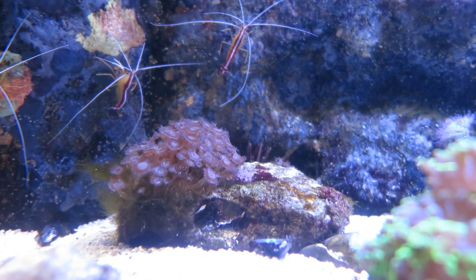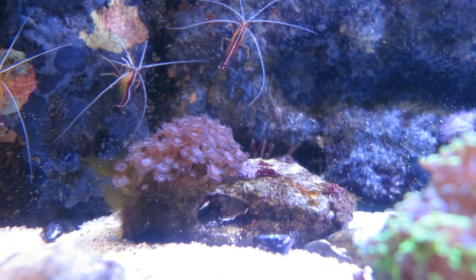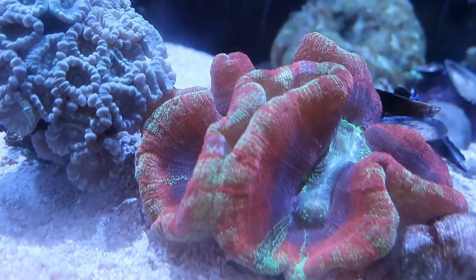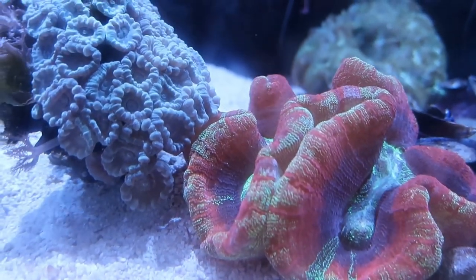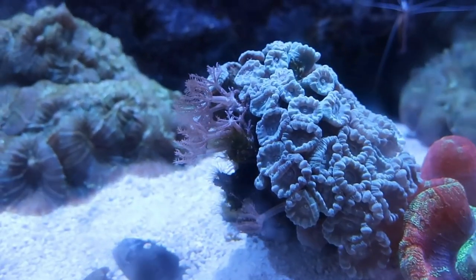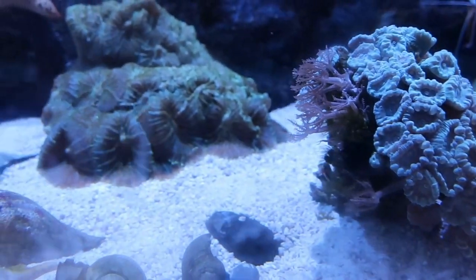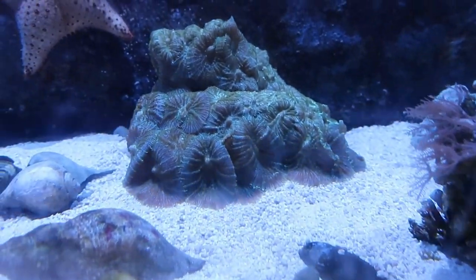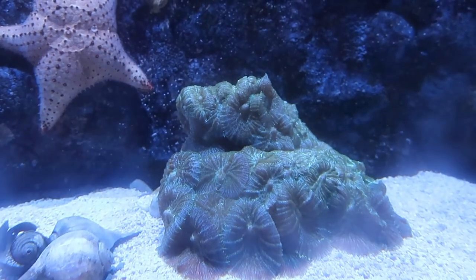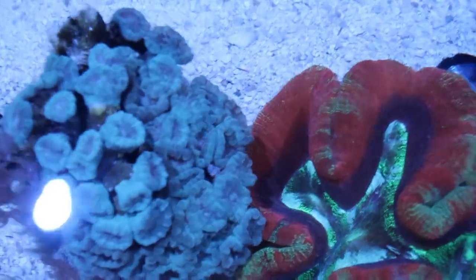Corals are an animal and they're really interesting. They come in lots of different colors, shapes, sizes, and textures, but the one thing they all share is they all have a symbiotic relationship with algae. As these corals are growing, they make little pockets that the algae will live in. The algae gets all the energy it needs from the sunlight, just like plants, and they share that with the animal. The coral in turn will give it fertilizer. The algae is actually what gives many of the corals their colors.